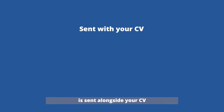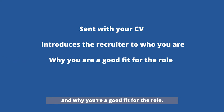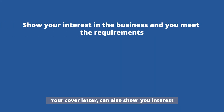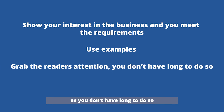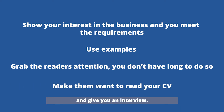A cover letter is a document that is sent alongside your CV when applying for many different roles. It introduces a recruiter to who you are and why you're a good fit for the role. It's also the opportunity to make sure that you stand out. Your cover letter can also show your interest in the business, as well as why you meet the requirements. You can list skills and qualifications, and also use examples to back them up. You need to grab the reader's attention, as they are typically sifting through a large volume of applications, and you want them to read your CV and give you an interview.